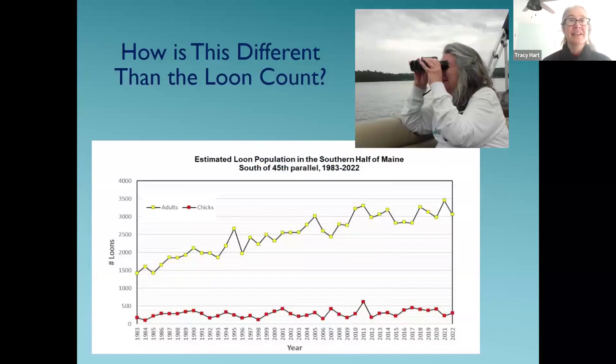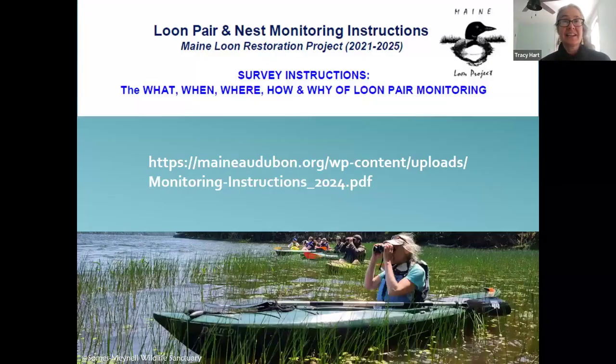That's a brief overview of what this project is about, why we're doing monitoring, and the types of information we're tracking. Now I'm handing it over to Oscar, who will give you a lot more information about how to go about doing this.